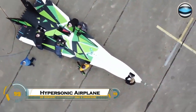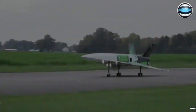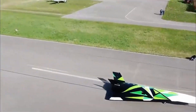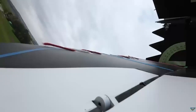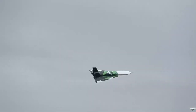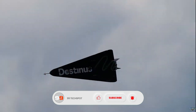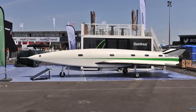A Swiss startup has revealed an ultra-long-range, hypersonic, hydrogen-powered airplane designed to fly at Mach 5, drastically cutting travel times while maintaining zero emissions through liquid hydrogen propulsion. This futuristic aircraft aims to revolutionize intercontinental travel, potentially reducing flights like New York to Tokyo to just two hours. With advanced thermal management systems, cutting-edge aerodynamics, and lightweight composite materials, it ensures high efficiency and sustainability.